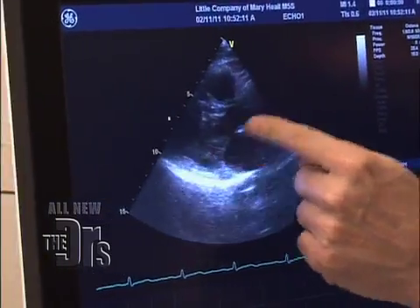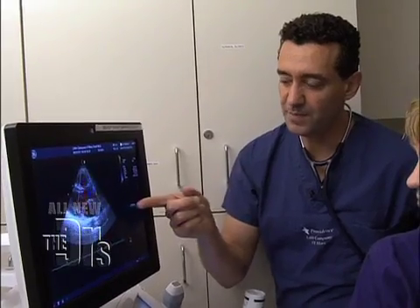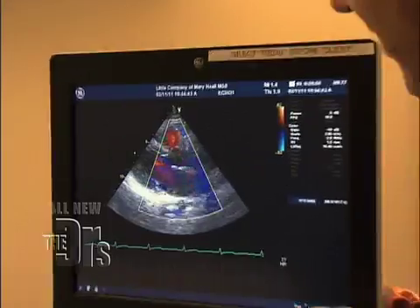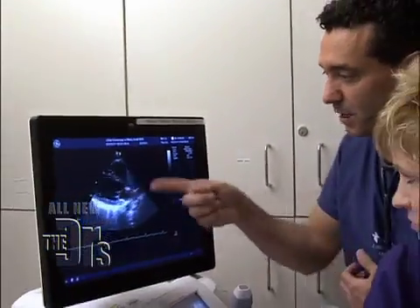This valve — the left atrium — is opening and closing normally, and there's no blockage. The color flow tells me that your heart's working appropriately and blood is flowing in the correct direction. There's no evidence of a blocked heart valve.